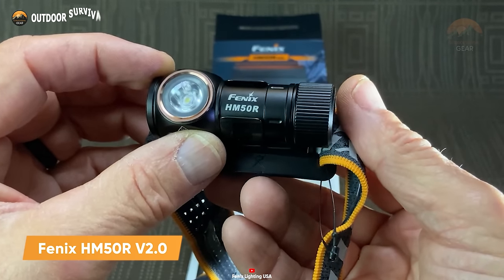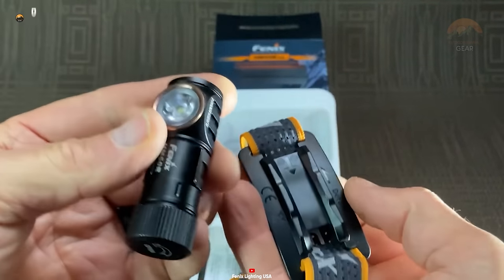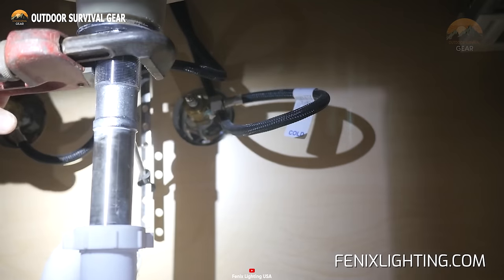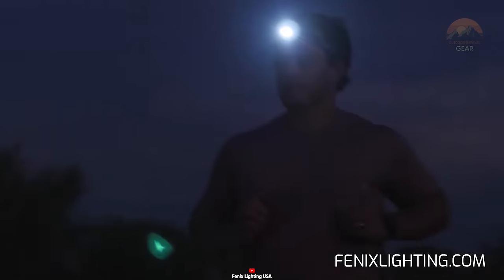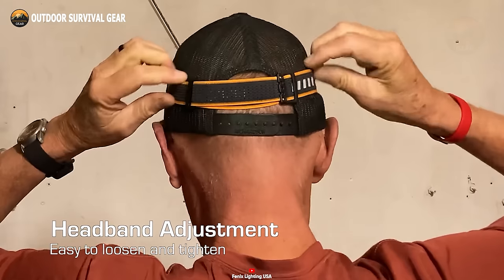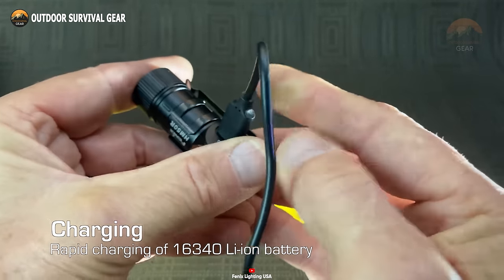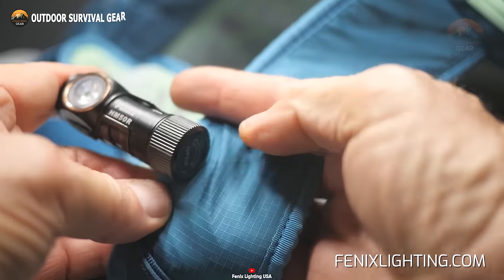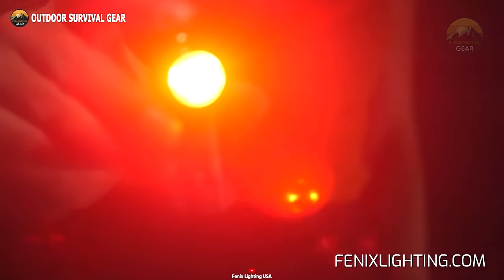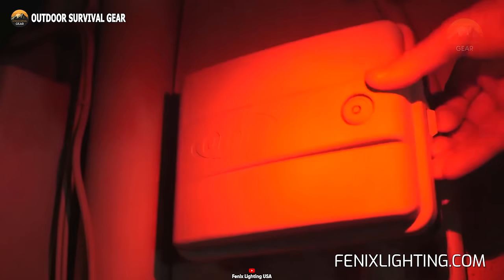The Fenix HM50R V2.0 Rechargeable Headlamp is an essential tool for survival scenarios, offering durability and versatility for a range of tasks. This upgraded version boasts impressive enhancements over its predecessor, making it ideal for industrial, everyday, and sporting activities. With up to 700 lumens of brightness, it provides ample illumination in even the darkest conditions. Its breathable and reflective headband ensures maximum comfort and visibility. A standout feature is its lightning-fast USB-C charging capability, fully charging in just one and a half hours. Additionally, the included rechargeable lithium battery can be swapped out for a CR123 non-rechargeable lithium battery, offering reliable performance even in extreme temperatures as low as minus 40 degrees Celsius.